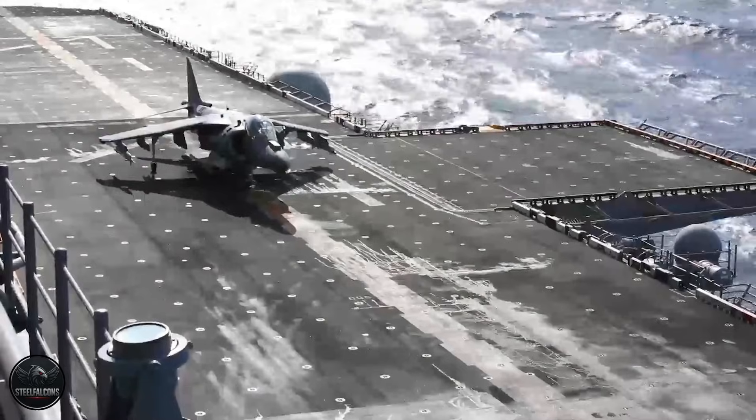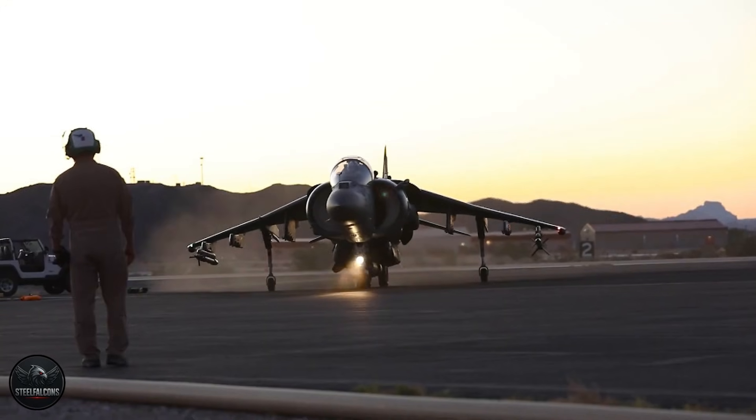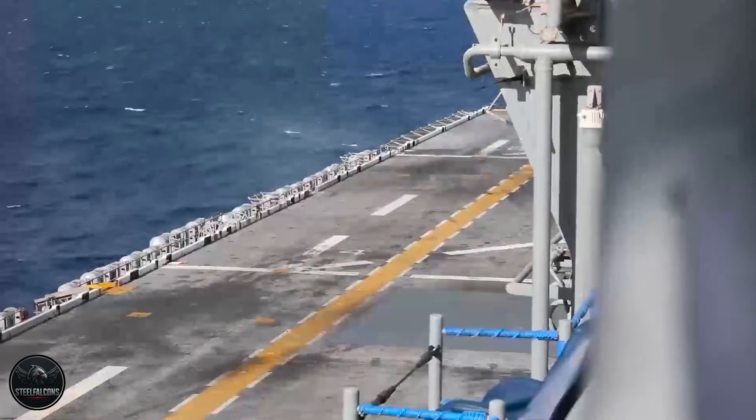A Royal Air Force Harrier GR9 attack jet — outgunned, outmatched — locked in a dogfight with an RAF Typhoon, one of the most lethal air superiority fighters on earth.